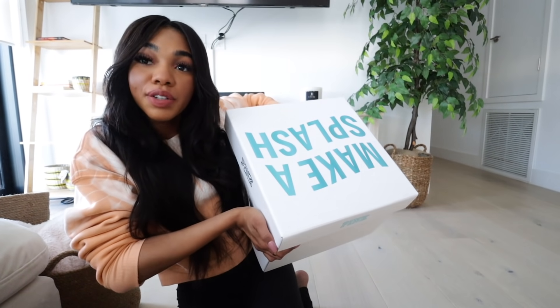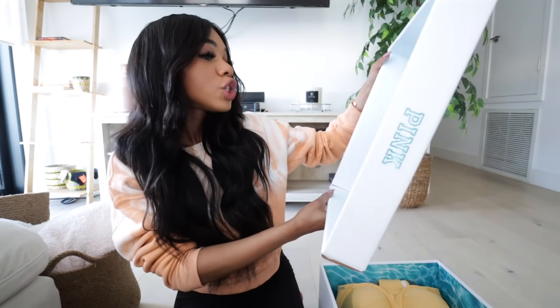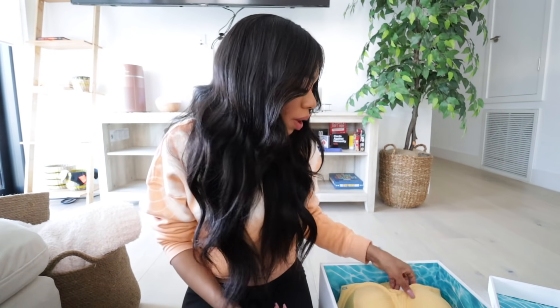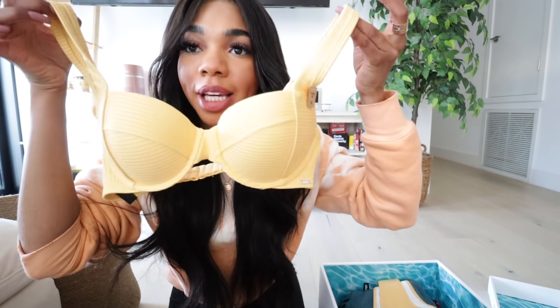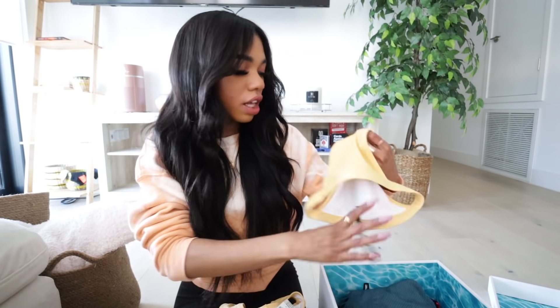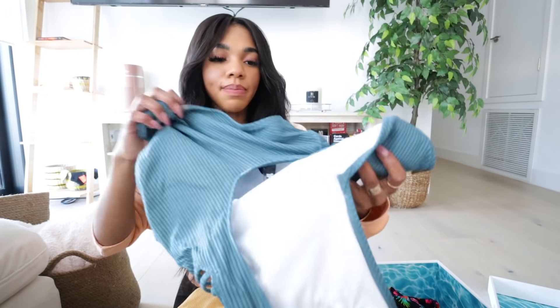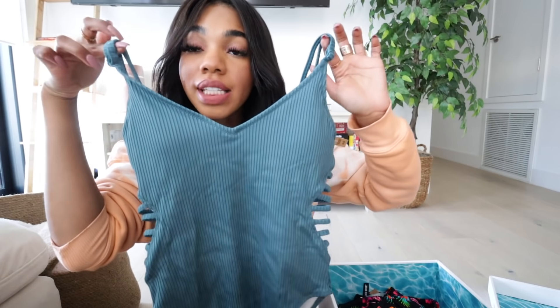Then I got this perfume from Wood Elixir — it smells really good, definitely for a night out. I'll put it on my nightstand to make it look cute. Then Pink sent me a huge box — the packaging is so cute, it says 'Swim Is Back,' which is funny because I don't know how to swim, but it's fine. They sent me a bunch of bikinis — I feel like this one would look so good on my skin tone. We love a pop of color! And they sent me a one-piece too — I love this blue.